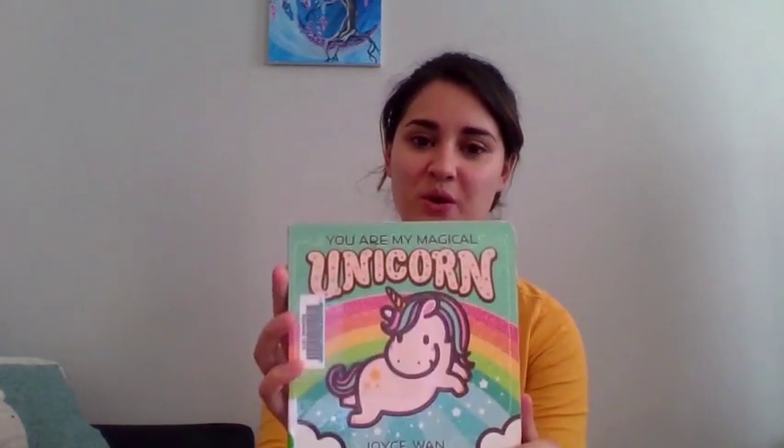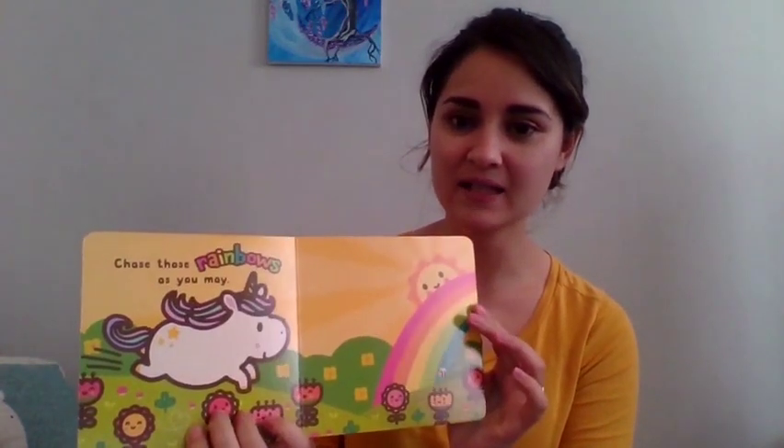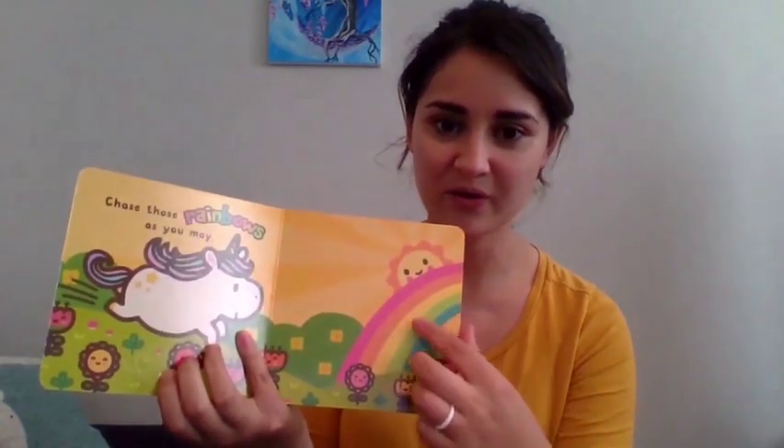Okay, our next book is called You Are My Magical Unicorn. Unicorns are very special animals. This is written by Joyce Juan and read with the permission of Scholastic Books. All right. You are magical, my little one. Reach for the stars, the moon, the sun. Chase the rainbow as you may. Look at all those beautiful colors in the rainbow. Can you say them with me? The first one is red, orange, then yellow, green, and blue. That's a beautiful rainbow. What's your favorite color? Mine is blue. I love the color blue like the sky.